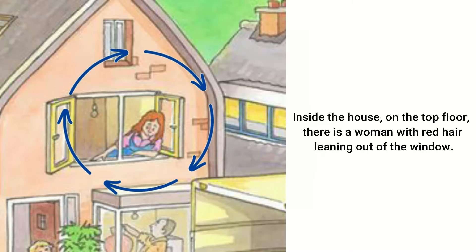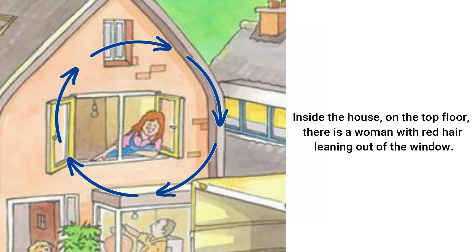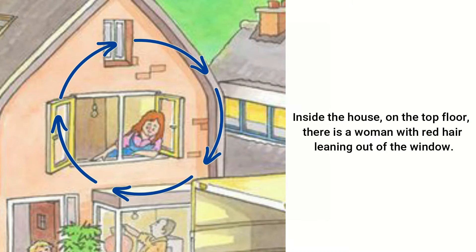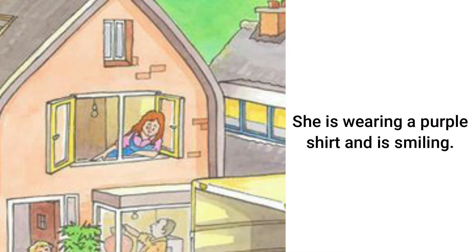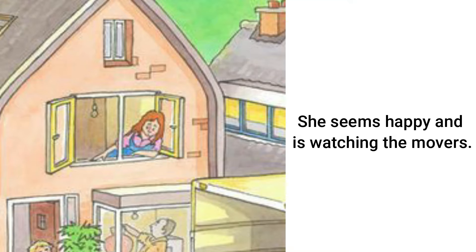Inside the house, on the top floor, there is a woman with red hair leaning out of the window. She is wearing a purple shirt and is smiling. She seems happy and is watching the movers.